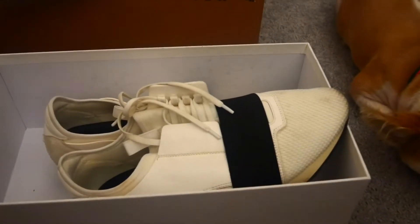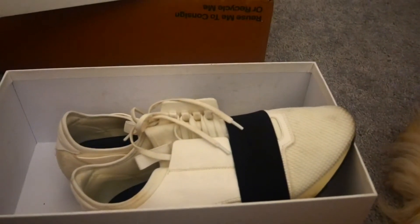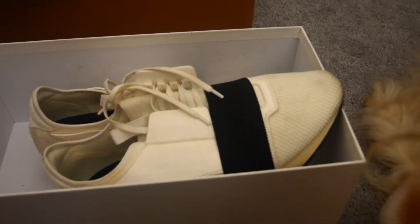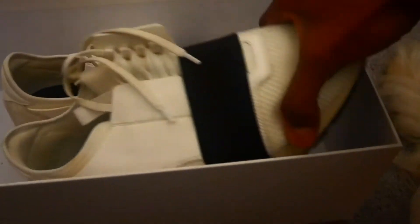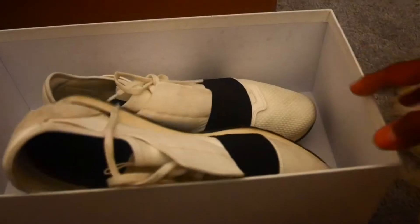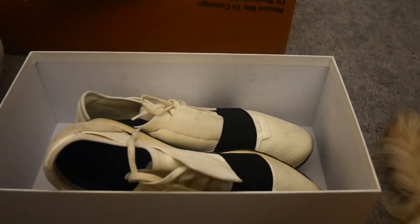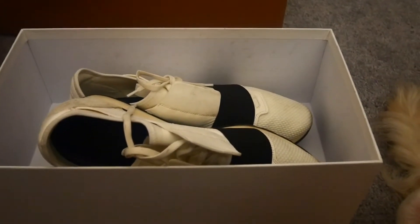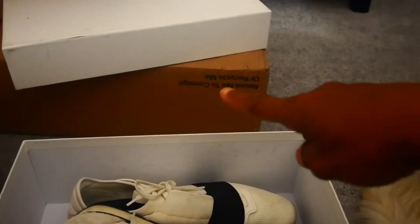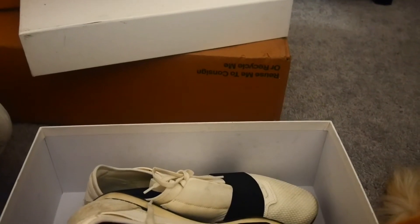I was actually expecting them last Saturday, so I was a little disappointed when they didn't arrive then. But the Balenciaga sandals came on Saturday, and these sneakers are here today. They've got some weight on them — pretty heavy shoes. I wasn't expecting the box, so that's a bonus. That means this other box is also from The RealReal, so let's open it up and see what's in there.